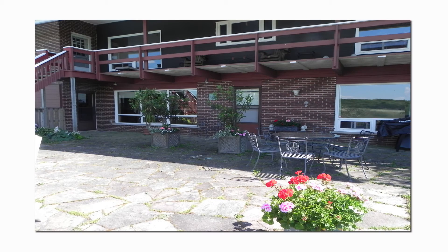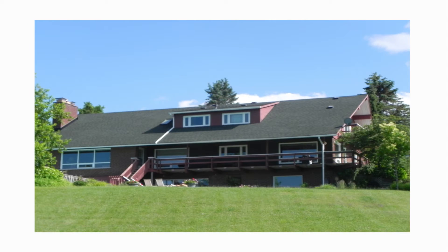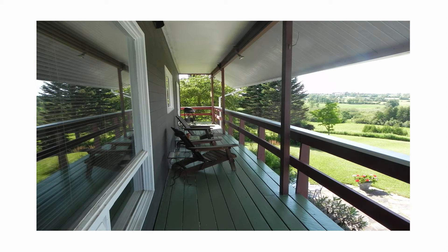The rear view of the home shows the walkout level, main level, and second floors. Step out from the great room or kitchen and enjoy the views from the covered deck, whether with a coffee in the morning or a glass of wine in the evening.